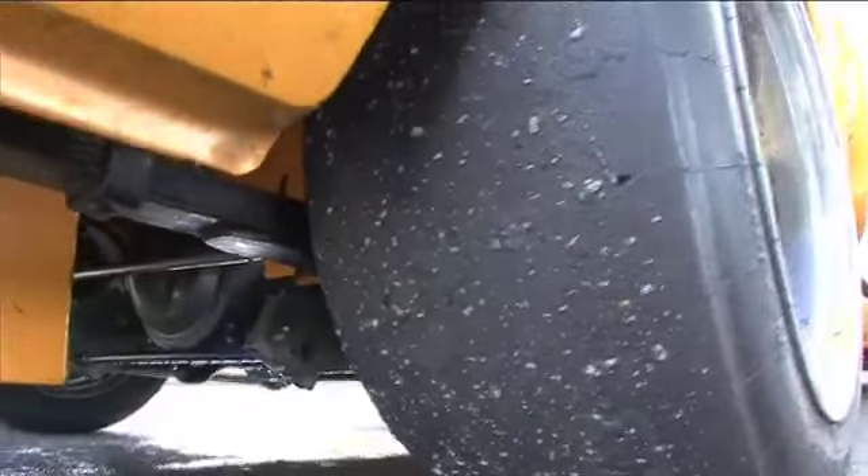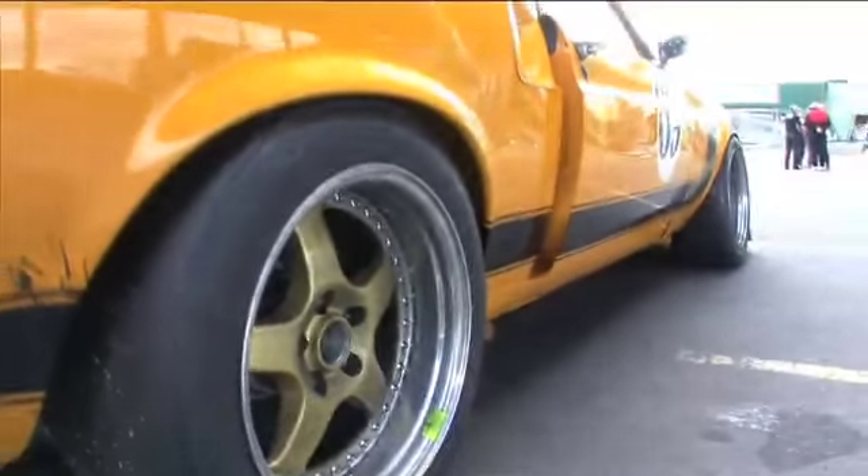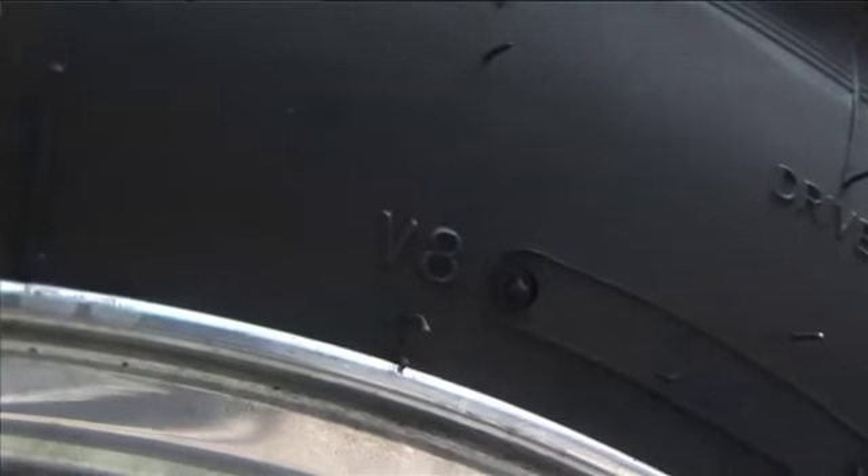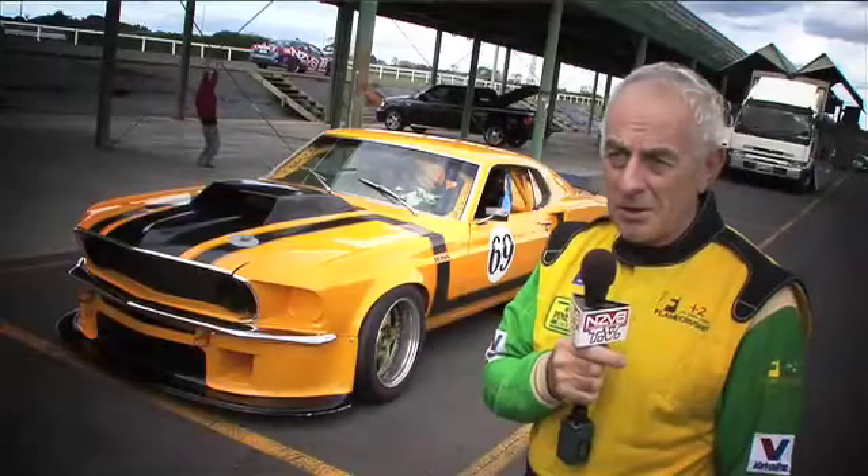The tyres I've got on today are actually straight off an Australian V8 Supercar — if you look at the label, they're marked V8, especially for that series. So no concession in that department, and that does keep the car on the track.